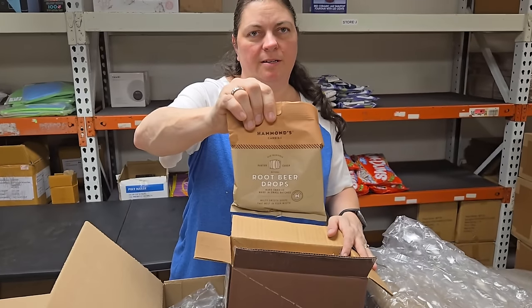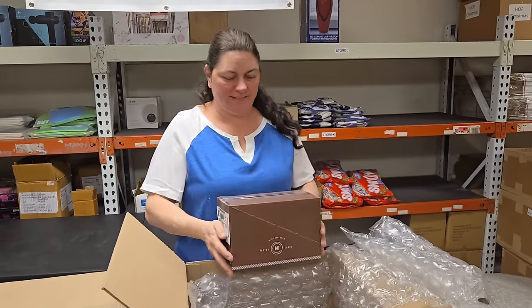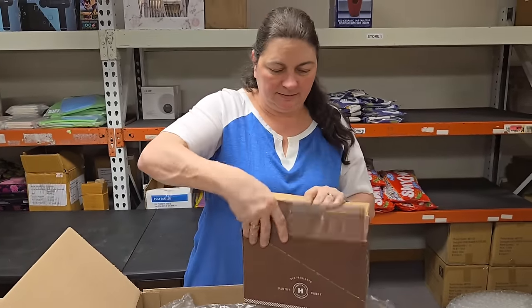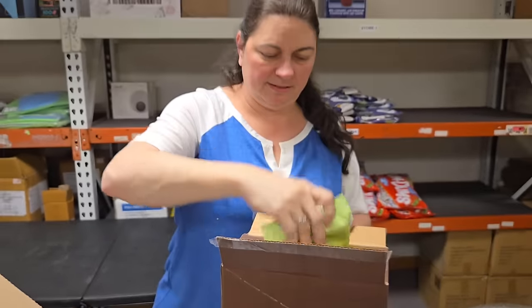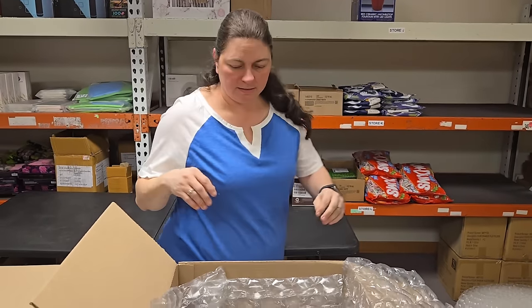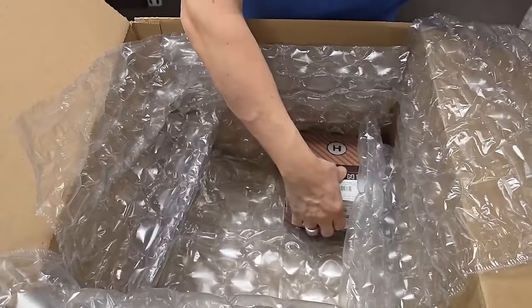Then we have root beer drops. We're using Heather's new phone — it's super sharp and clear image right now. Natural sour balls. We got a lot of little boxes, let me just pull these out and move this big box out of the way. We'll find out what kind of tasty treats we have in here.